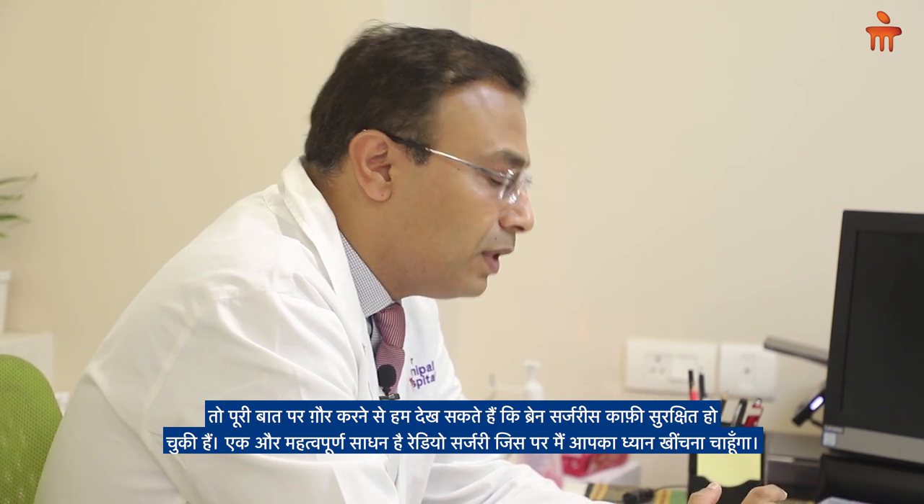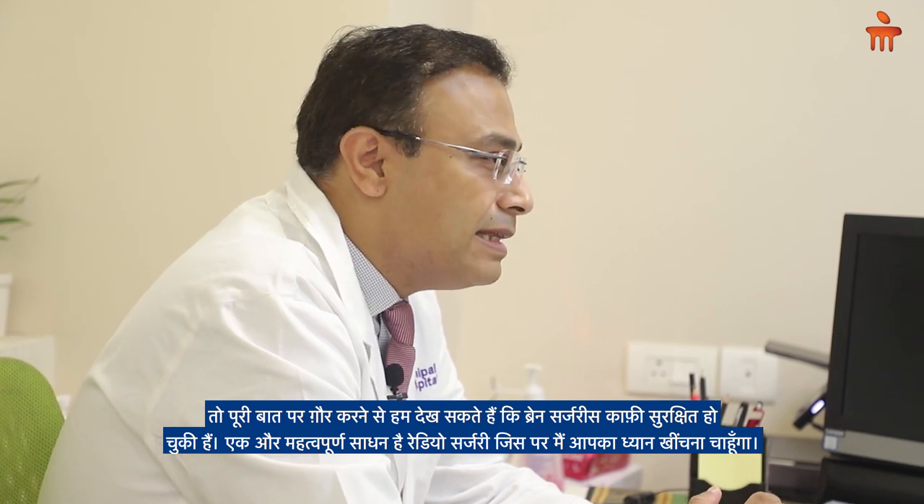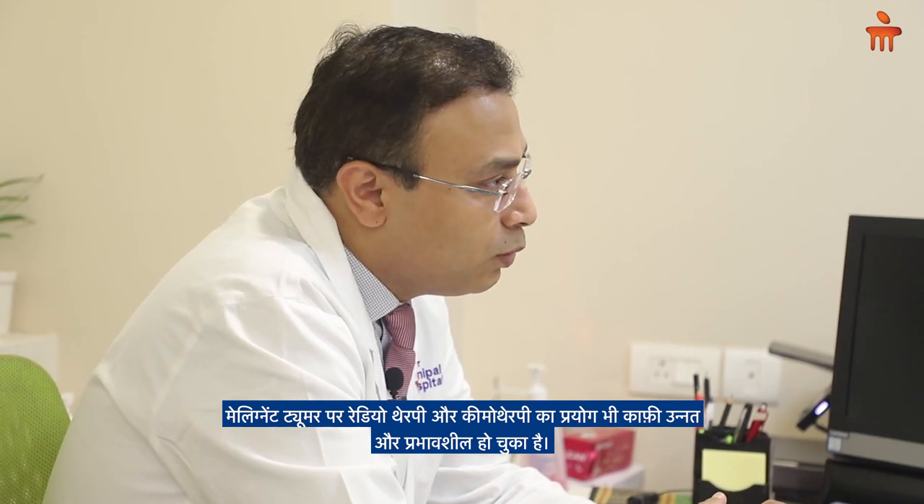All in all, surgery for brain tumors has become relatively very safe. Another important modality is radio surgery. In certain small tumors, in certain locations and varieties, it is possible to give a single dose of radiation in one or two sittings to control the rate of tumor growth. When irradiated, the tumor stops growing; very rarely it can shrink as well. This can avoid surgery, though it is currently for very selective cases.